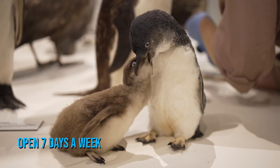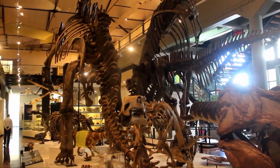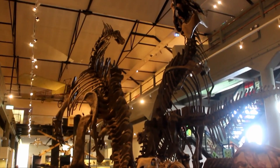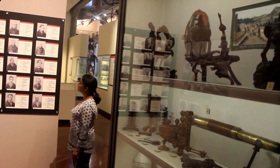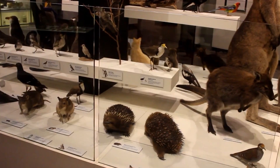This museum is open seven days a week, but we recommend that you go on a weekday when the foot traffic will be lower. Luckily, the Queen Victoria Museum and Art Gallery also offers a family-friendly environment with interactive experiences and the opportunity to witness fantastic scientific advancements. Indeed, these are only a few of the reasons why it attracts thousands of tourists every year.